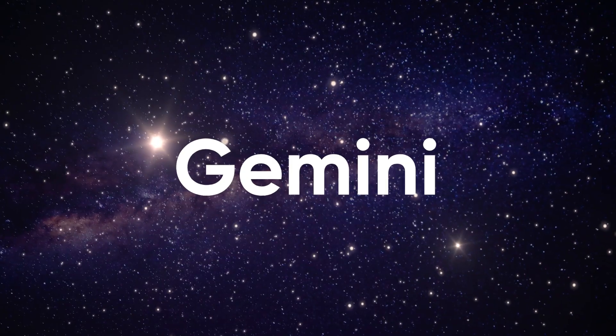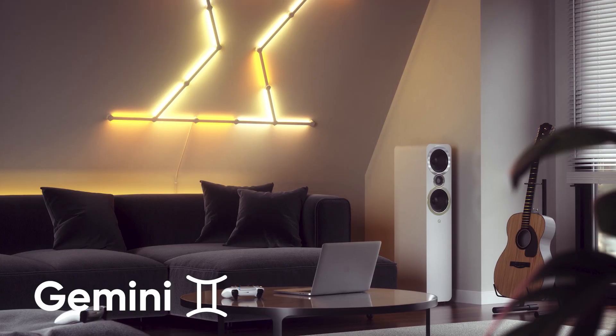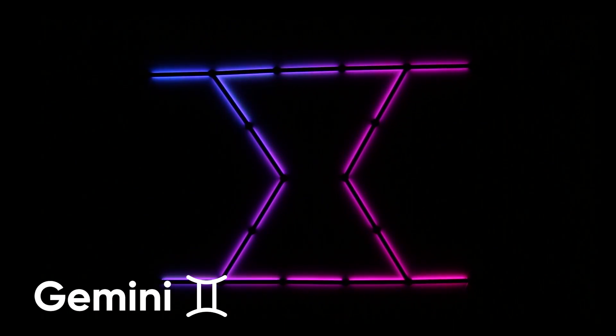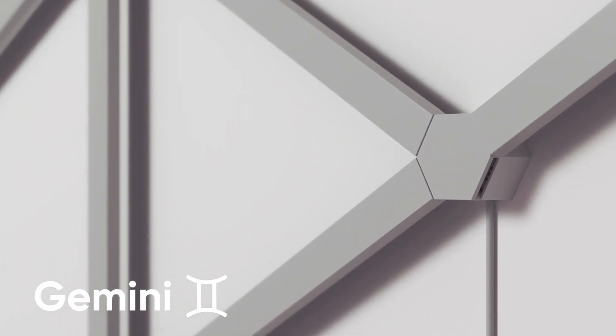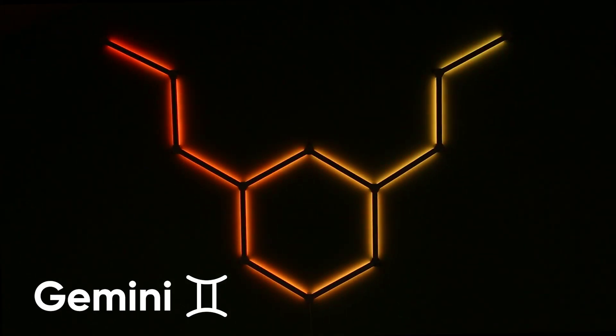Ah yes, Gemini. What better way to show off your two-sided nature than with this 18-line layout? It can change vibes from hot to cold in an instant — sort of like you. It can adapt to any atmosphere — sort of like you. And it has modular backlit illumination with over 16 million colors.